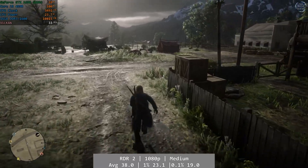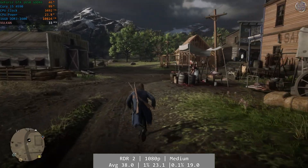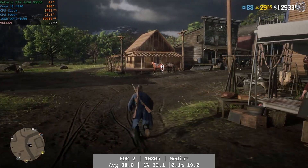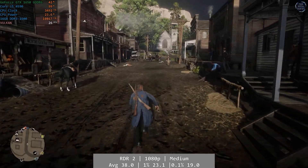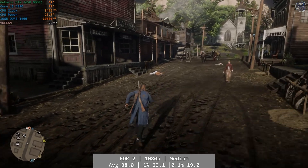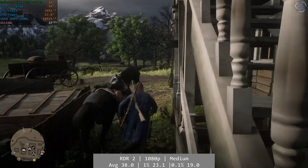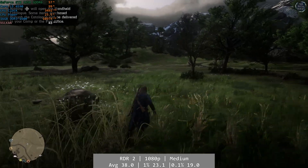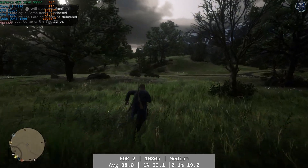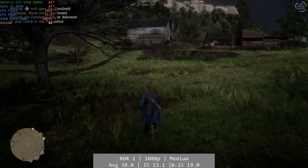Red Dead Redemption 2 had no such issues. At 1080p and using the medium preset, the 4590 delivered at a level similar to the Xbox One version of the game, even in towns such as Valentine. In the outback performance would increase to the 50s, but it was plenty playable and I had no issues in my half hour with it. Average was 38.0 FPS, with 1% at 23.1 and 0.1% at 19.